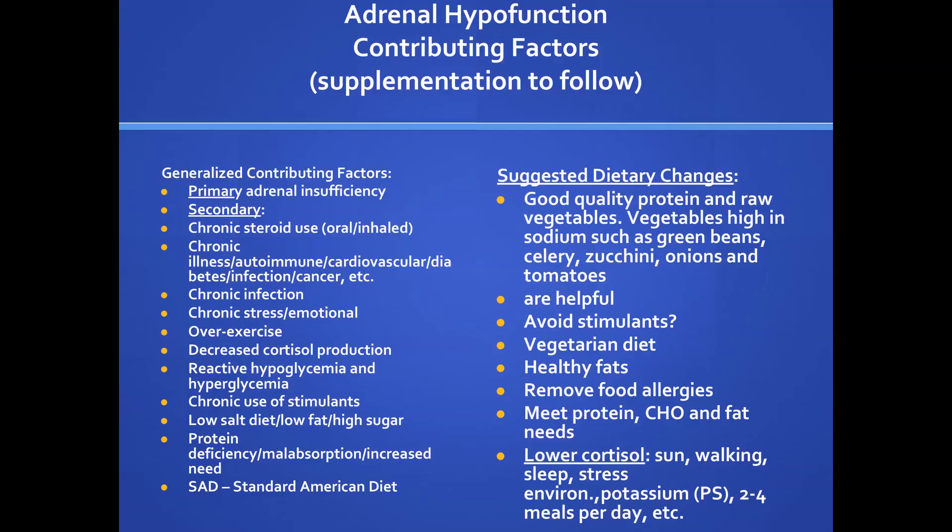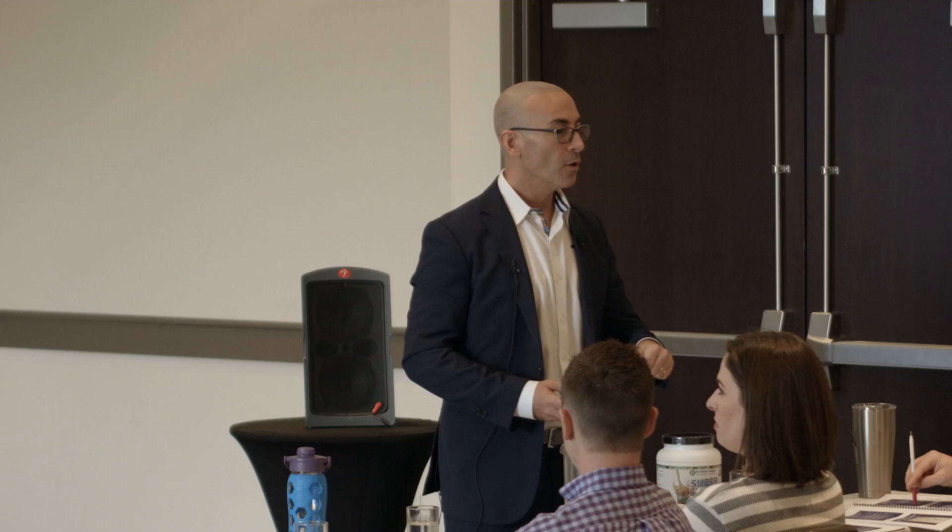A question about how to test for low adrenal function: a simple way is urinary chloride. Urinary chloride tells you there are weak adrenals on some level — when you fix that, everyone's good. I set up with my consulting clients all sorts of urine tests measuring everything from oxidative malondialdehyde tests to iodine tests to heavy metals. You get all those done in every patient.